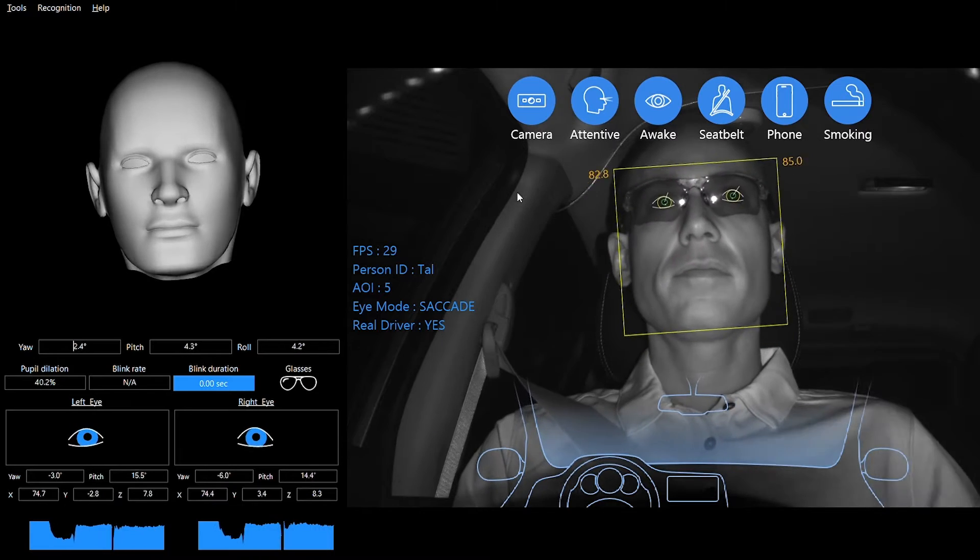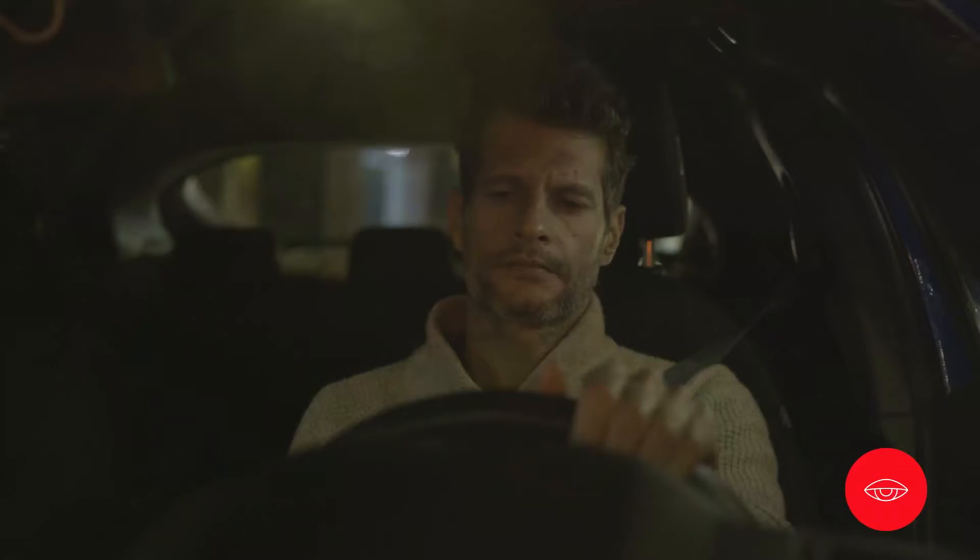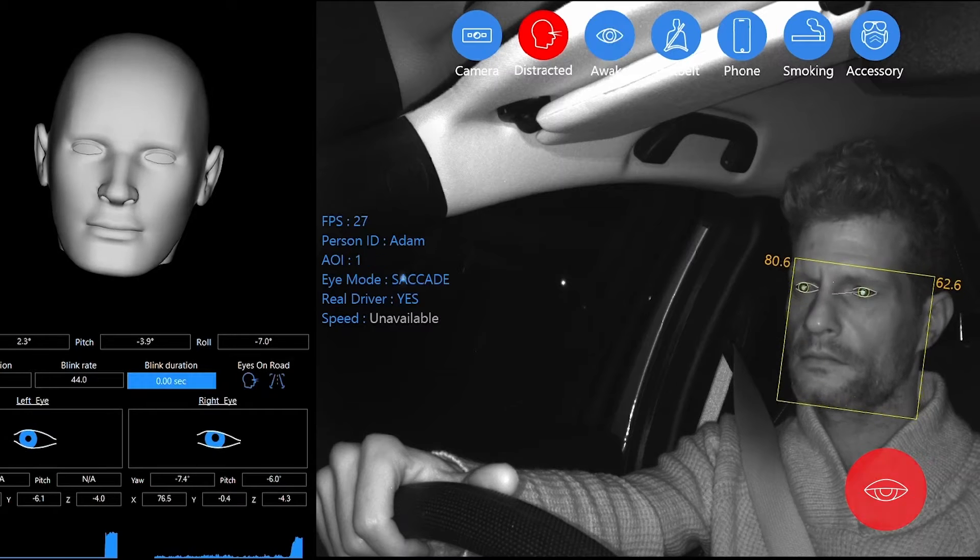The AI-based device detects hazardous situations such as distraction, drowsiness, holding a phone, and even smoking, and issues real-time, life-saving alerts for fleet drivers.